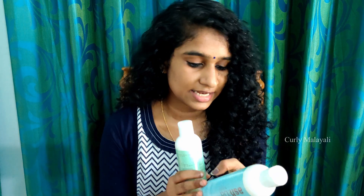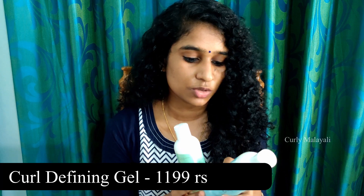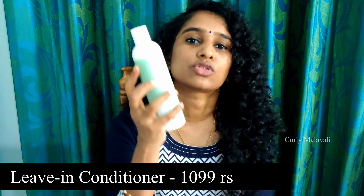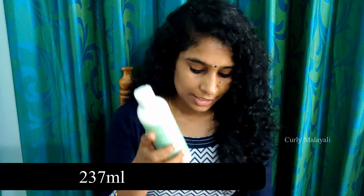I am going to use and review these products. The Curl Defining Gel is 1099 rupees. The Live In Conditioner is also 1099 rupees. It comes in a 235 ml size.